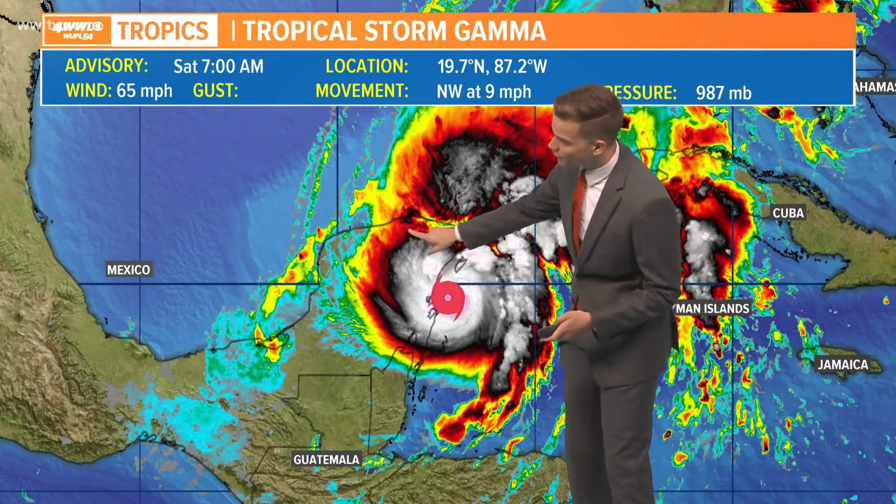First on Gamma, because Gamma has really blown up into a pretty impressive storm this morning. It's about to make landfall in the Yucatan Peninsula with 65 mile per hour sustained winds. That was as of 7 AM.